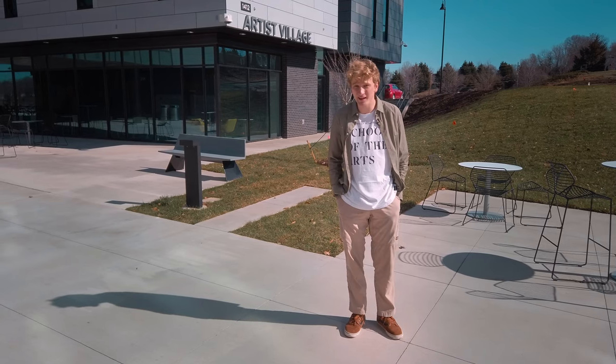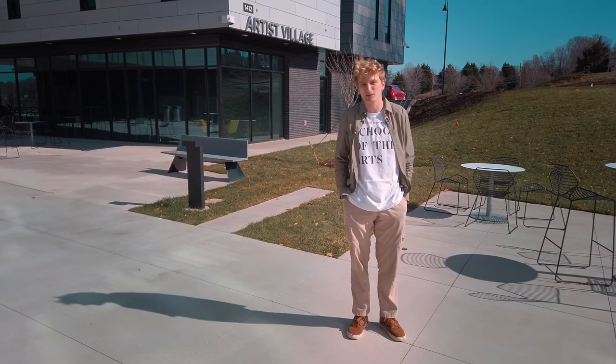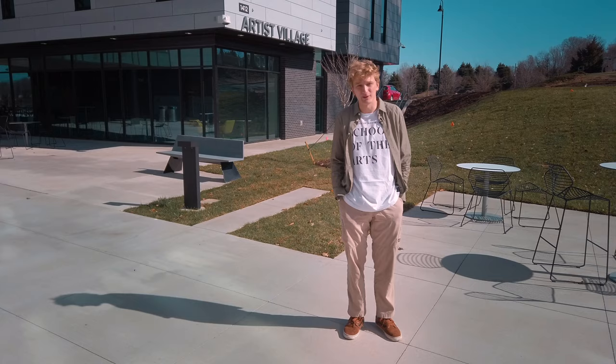Thanks for joining us on the tour today. I've only been living in Artist Village for a couple weeks and I already love it. I think it'll make UNCSA an even greater place to be.